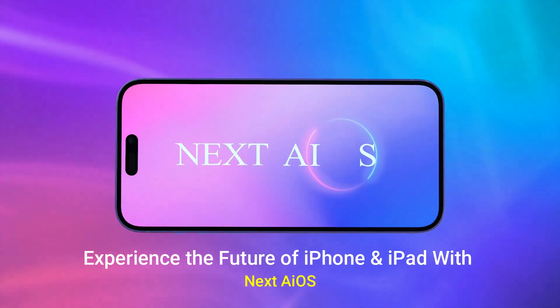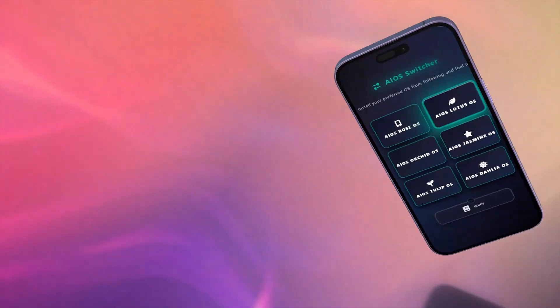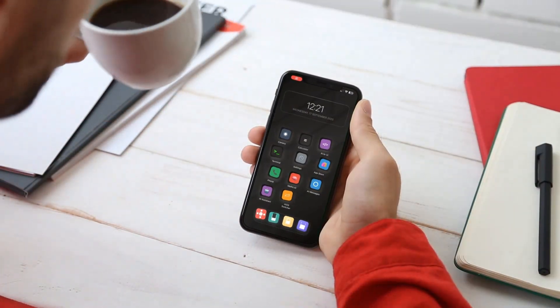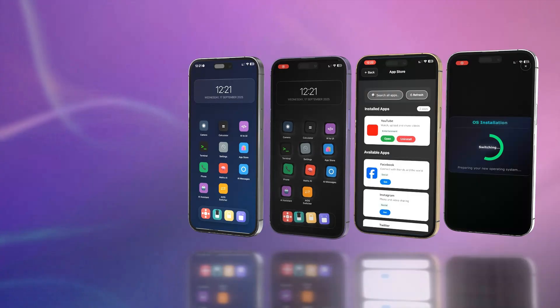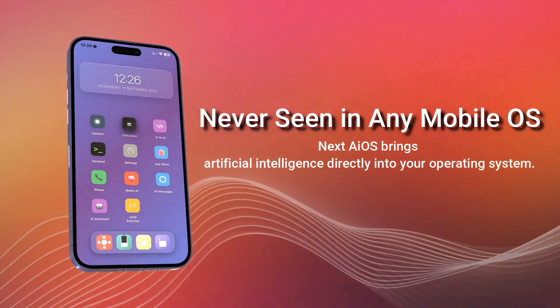Welcome to the next era of iPhone customization with Next iOS. This is the first ever AI-powered alternative OS. Whether you're looking for everyday essentials or something truly special, you are in the right spot. Next AI OS is designed to meet your needs and exceed your expectations.